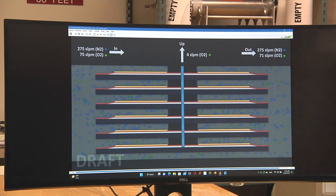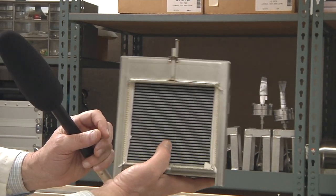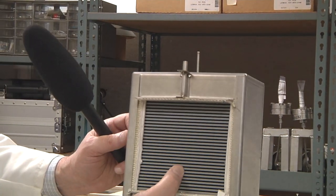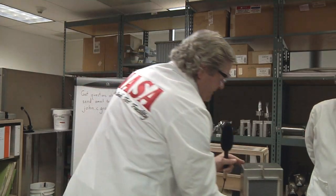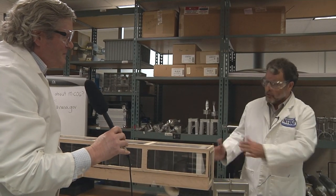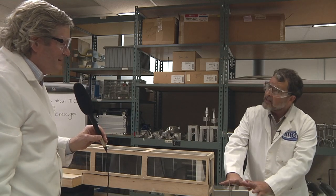We mount the cell stack into a rigid stainless steel box, so you can cartridge-load these into the main enclosure. Air sweeps through at very low back pressure. High-pressure oxygen comes out the pipe — so it separates and compresses the oxygen simultaneously. Ten years ago, a very similar cell stack was built and operated in Afghanistan under harsh conditions, and it worked reliably. However, for the amount of oxygen produced, it required an impractical amount of electrical power.